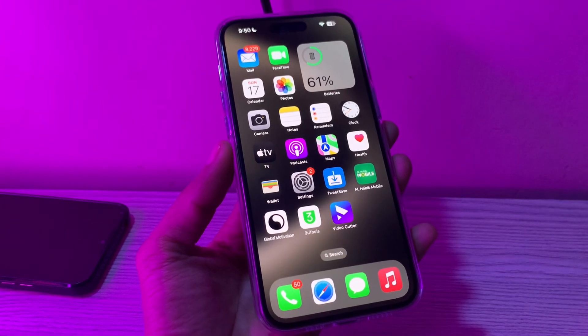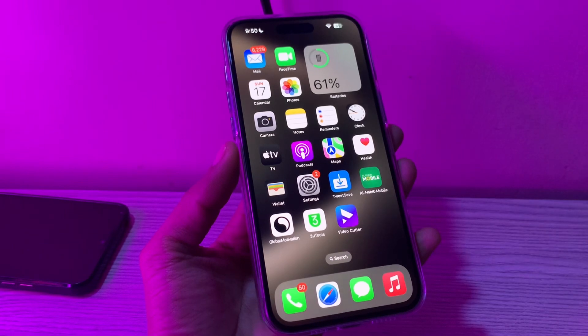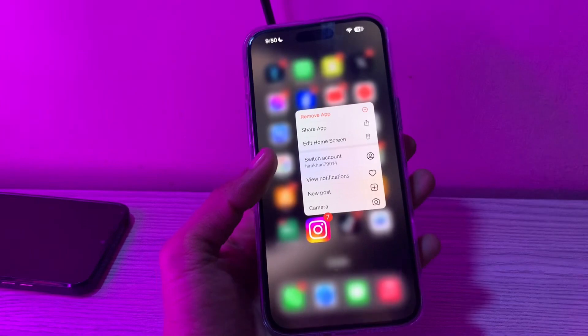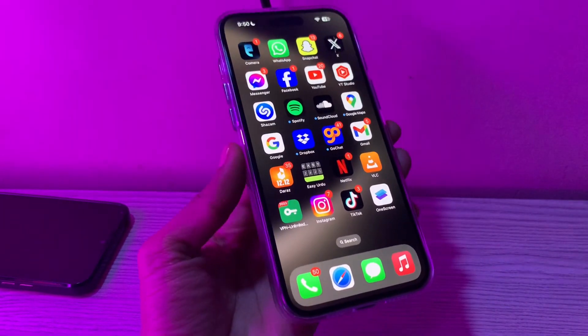The next step is to update or reinstall the app in question. If you are unable to receive notifications from a third-party app like Instagram on your iPhone, you should update or reinstall the app that's facing the issue. In case the Instagram app is not giving you notifications, you can hold on to the app and click on Remove App, then click on Delete App and reinstall the app from the App Store.